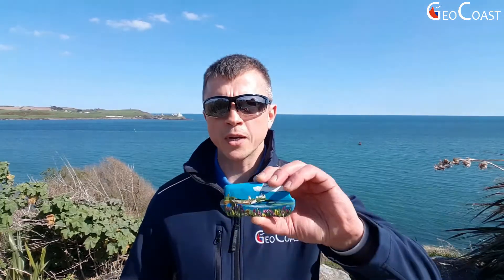Hello dear friends and welcome to the GeoCoast. Here I'm standing on the south coast of Ireland, just a few meters away from the waters of the Atlantic Ocean, overlooking the Roches Point lighthouse marking the entrance to Cork Harbour. One day I even painted this view on a piece of old Red Devonian sandstone that I picked from a local beach.